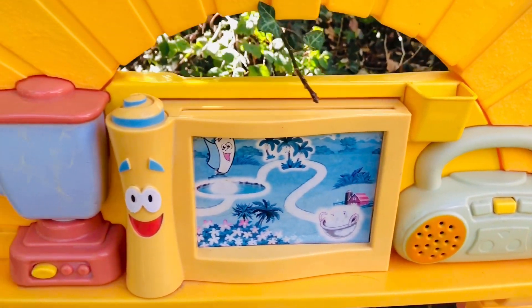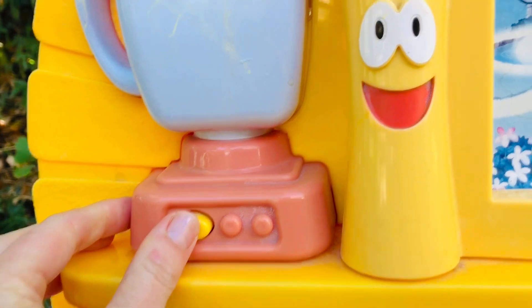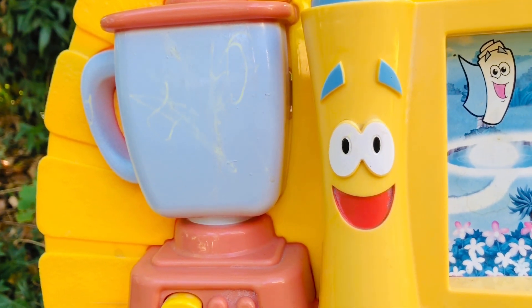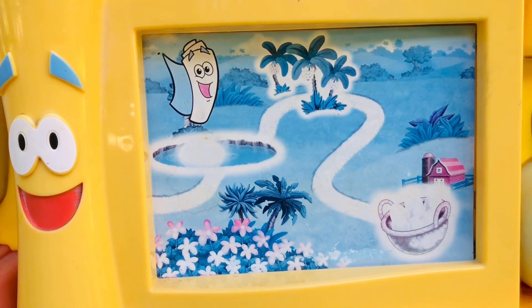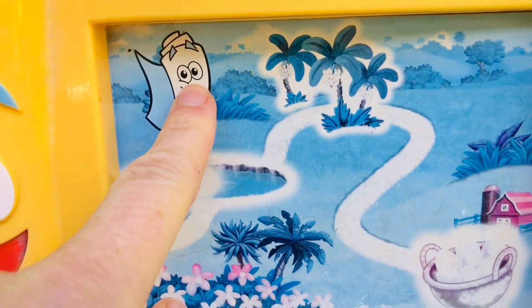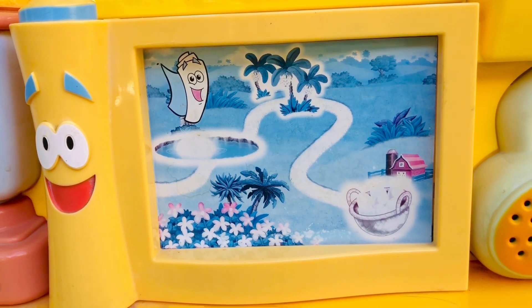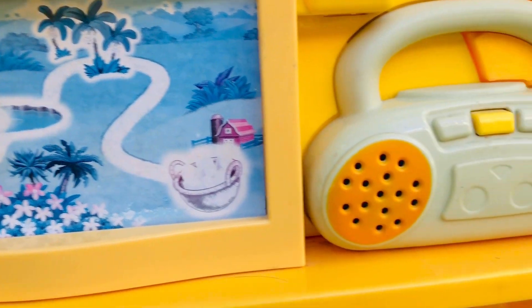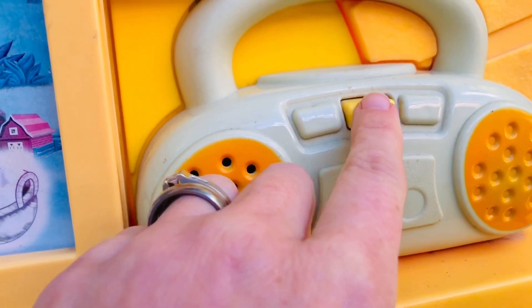Dora's kitchen has a play blender to make her favorite fruit smoothies. Her kitchen also has a touch map to help us with her favorite recipes. Let's make the banana nut cake — let's go on a cooking adventure to find ingredients! She also has a stereo to listen to her favorite music while baking.